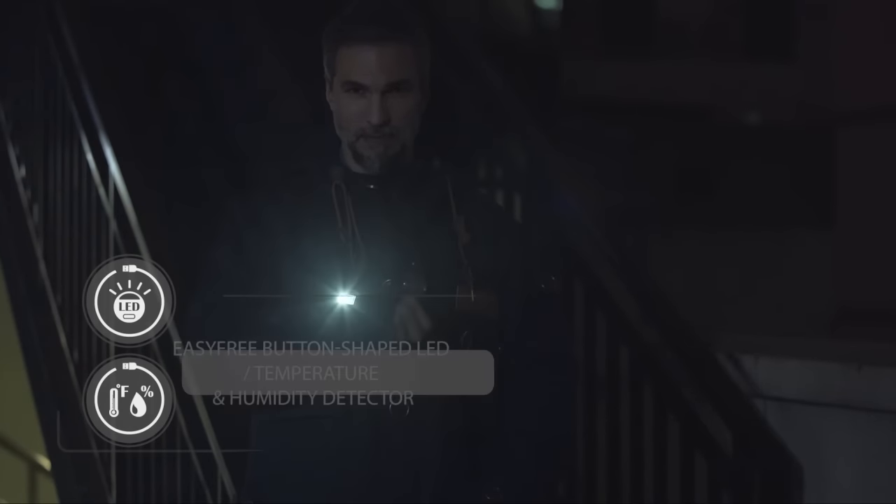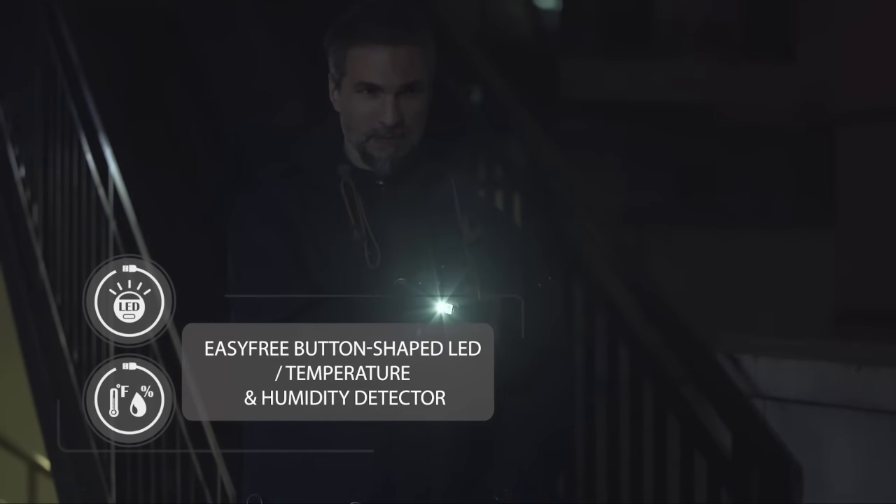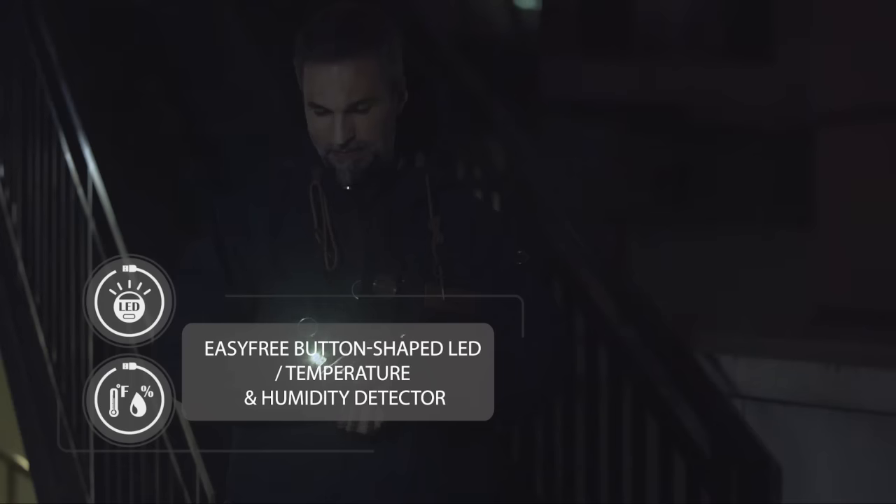After the party, a button-shaped LED on your sleeve can light up the way to your home. You can even take off the button and place it at any place you like.